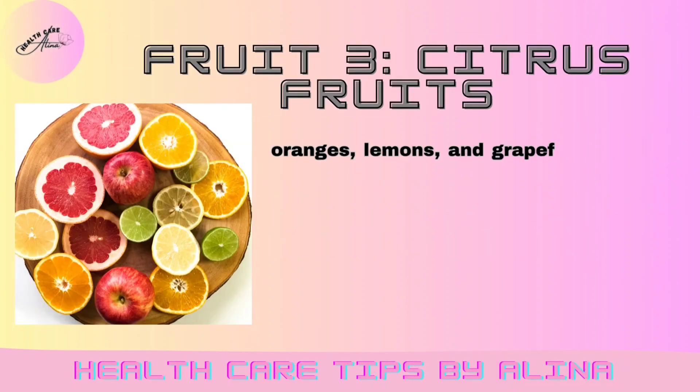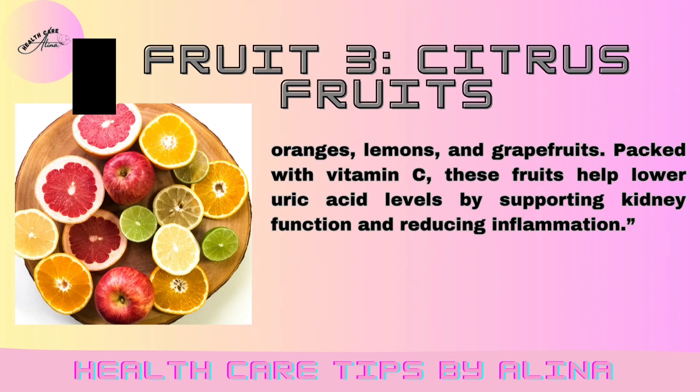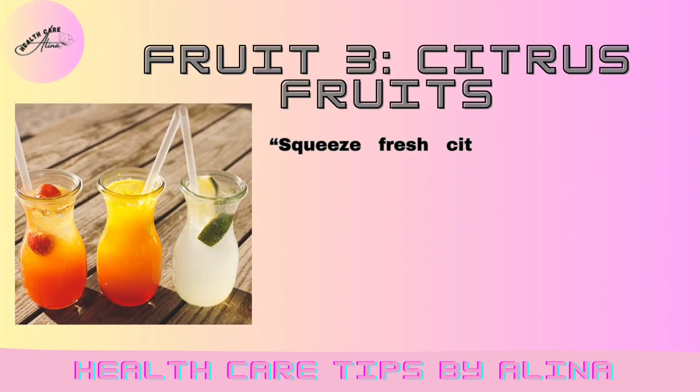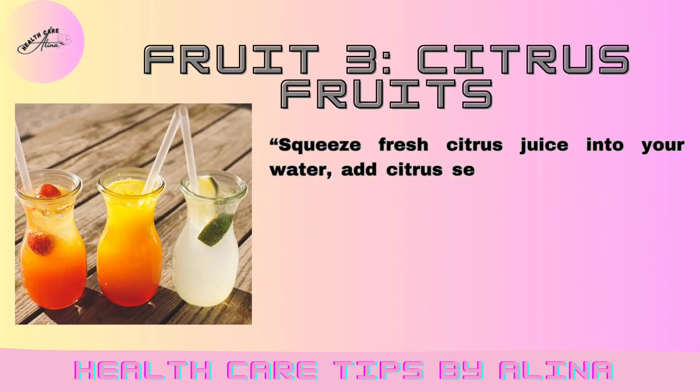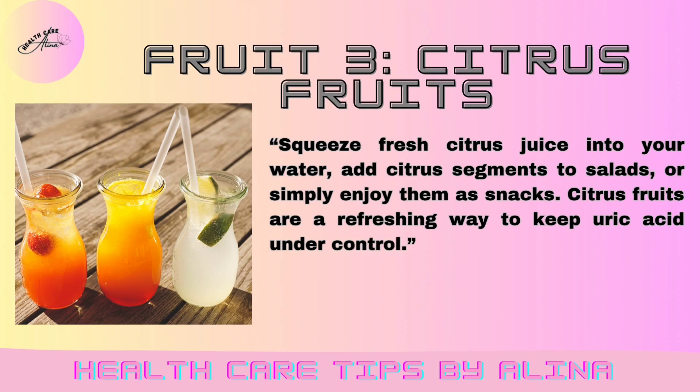Fruit 3: Citrus fruits. Oranges, lemons, and grapefruits — packed with vitamin C, these fruits help lower uric acid levels by supporting kidney function and reducing inflammation. Squeeze fresh citrus juice into your water, add citrus segments to salads, or simply enjoy them as snacks. Citrus fruits are a refreshing way to keep uric acid under control.